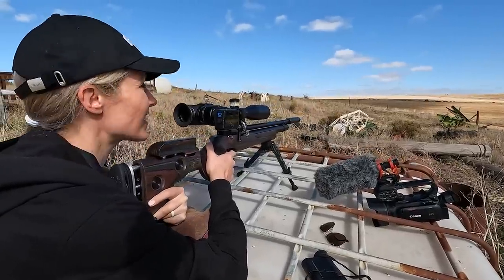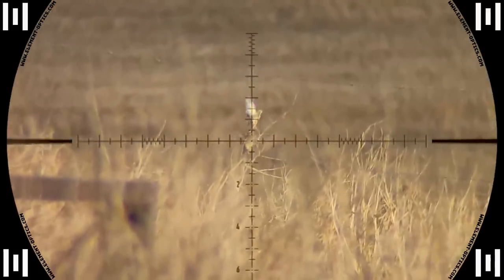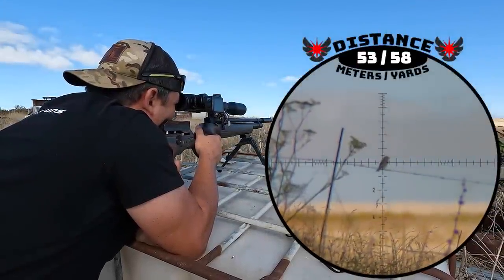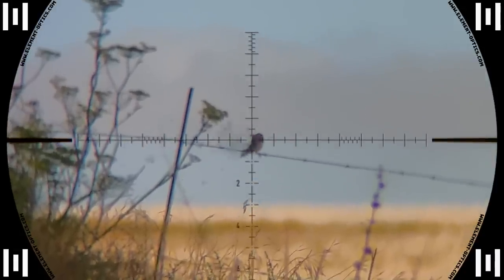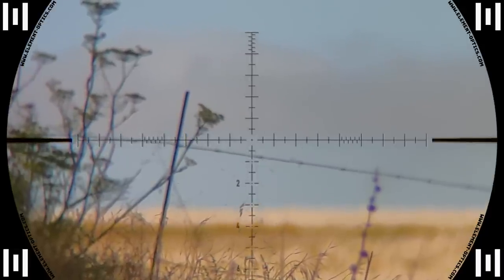Yes, 35 meters — the hold is dead on again and this one connects right in the head. 53 meters and down. I hold for a very slight breeze here but it has no effect on the slug — lucky for me I still hit him by the slimmest of margins.